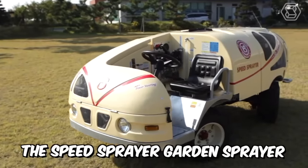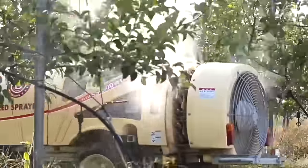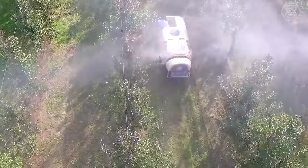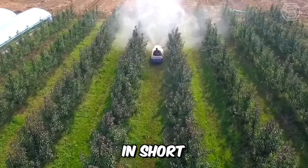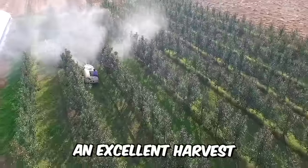The Speed Sprayer Garden Sprayer is the ideal self-contained equipment for pest control. It also has the largest cab space of any other company's equipment of the same level. The simple design of the control panel makes working with the machine much easier. In short, your garden will always be well-maintained and give an excellent harvest.